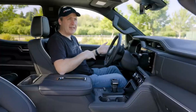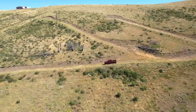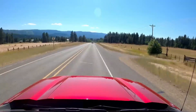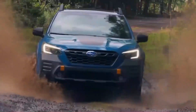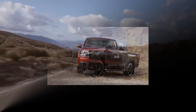It comes equipped with modern technology and safety features, including a touchscreen infotainment system, smartphone integration, advanced driver assistance systems, and a comprehensive airbag system. With its distinctive styling, durable construction, and impressive performance, the Subaru Brat 2024 is designed to conquer both city streets and off-road adventures with ease.